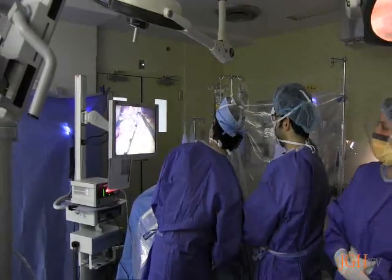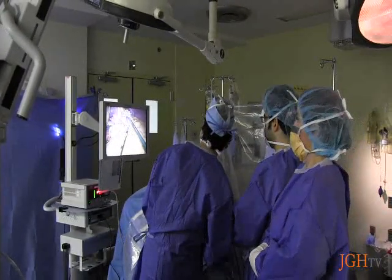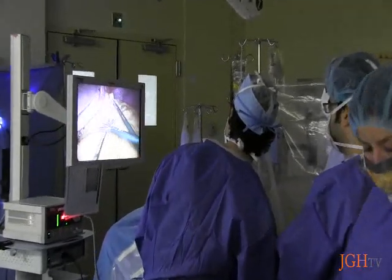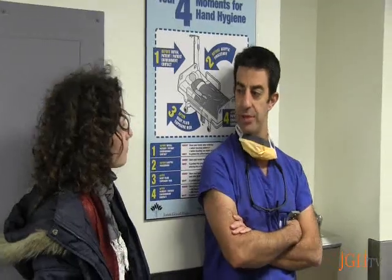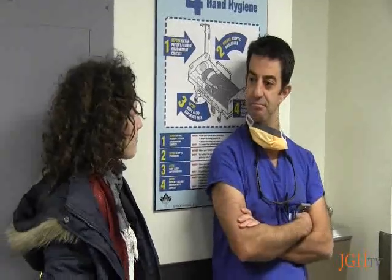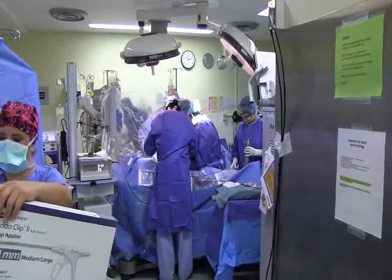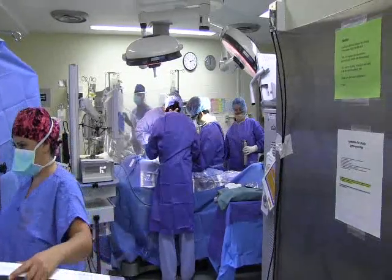A few months after the initial procedure, a complication was discovered: a blocked bile duct. A traditional intervention would have meant a complicated open surgery. For this new case, Ms. Kanzer was referred to Dr. Errol Kamlioglu, a radiologist at the JGH, who thought he would try something new using a radiofrequency wire, a tool normally used in the recanalization of veins.